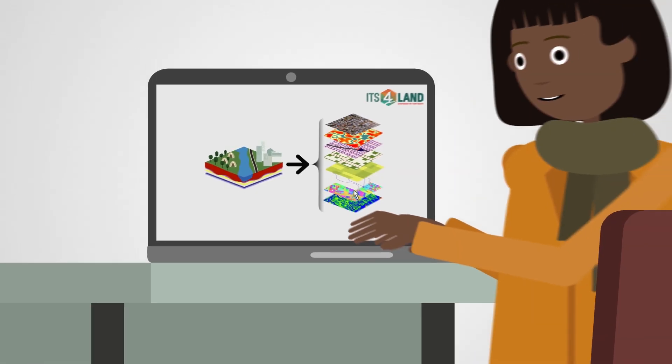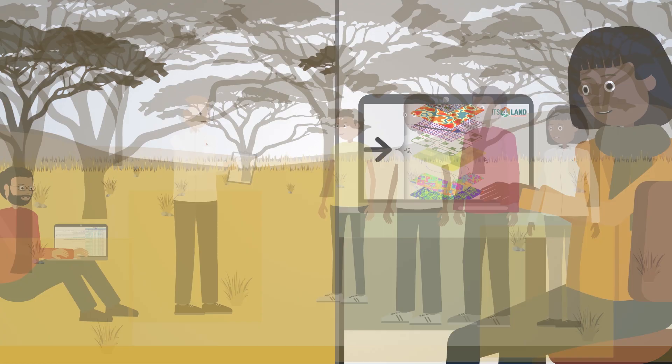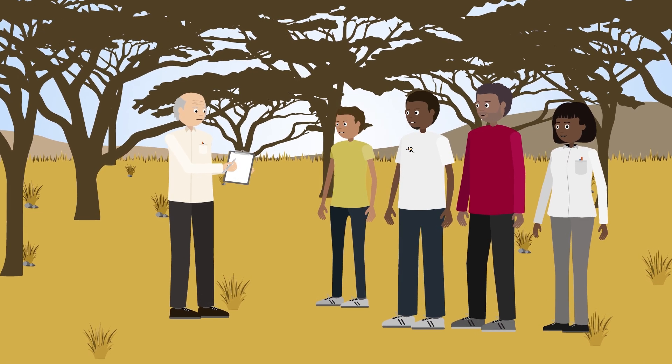Incorporating cutting-edge software tools inspired by geo-information technologies and smart ICT innovations, it responds to end-user and market needs.